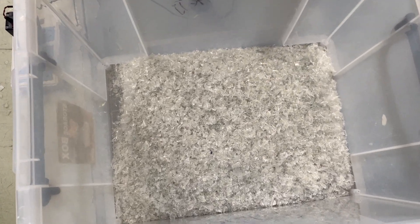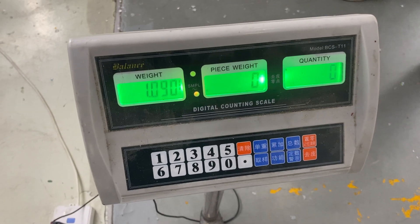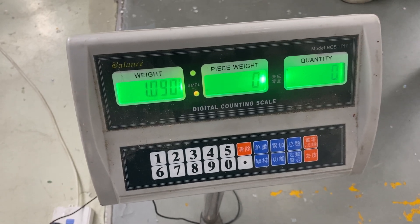The washed material after the color sorting — now we do the polymer sorting. The raw material is 1.09 kg.